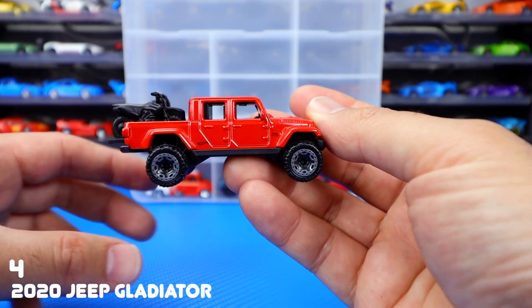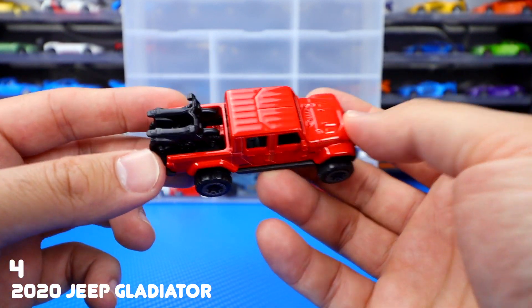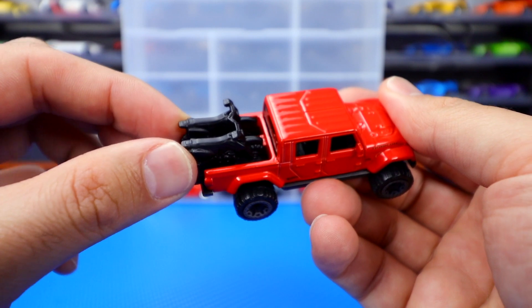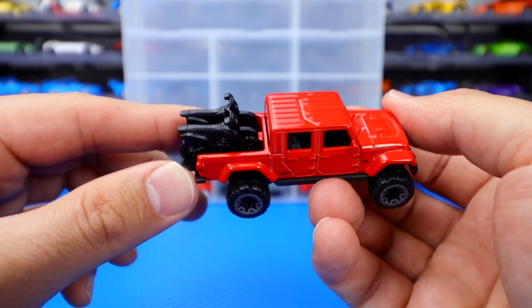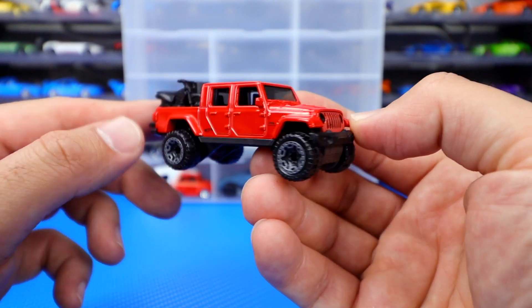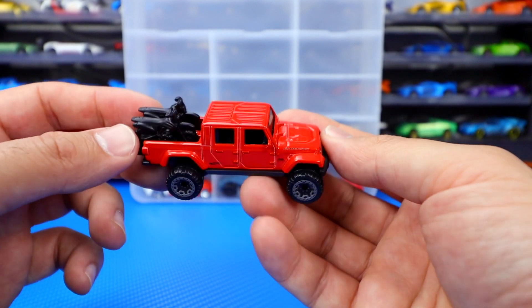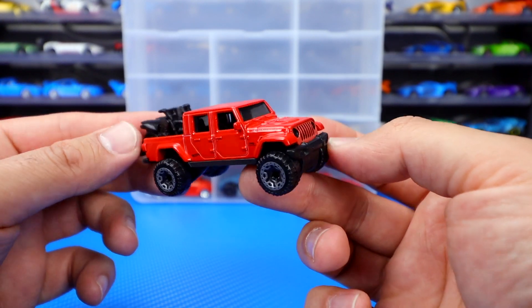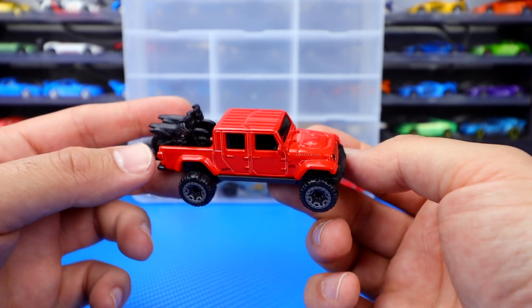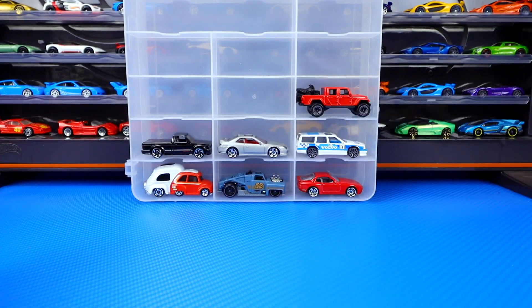Number four is the Jeep Gladiator — such a cool looking Jeep. I love how they did this with the little dirt bikes in the back, that's a cool touch. It's just not a stock Gladiator either — it looks like it's been raised up, it's got bigger wheels and tires on it, looks fantastic. I can't wait to see more releases of it. I think this would be cool in the Zamac edition, so maybe if we get a Zamac release in the future, that would be awesome.